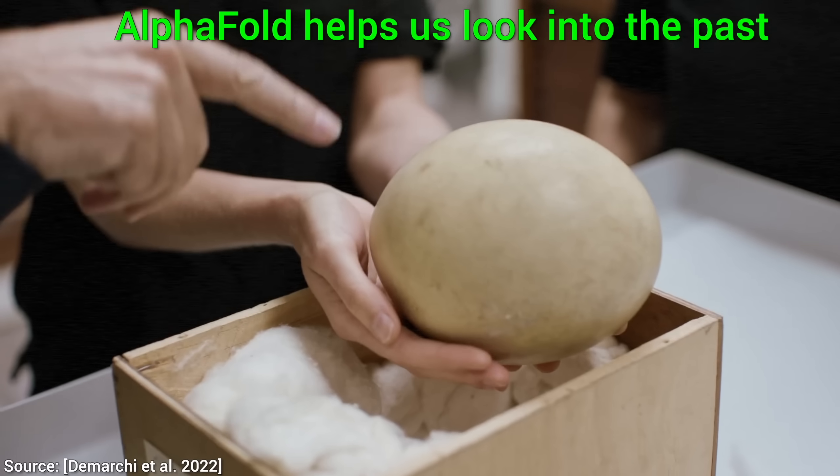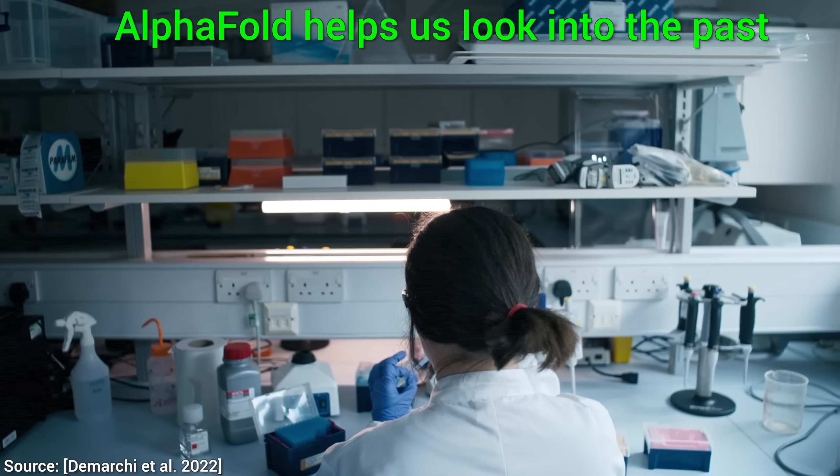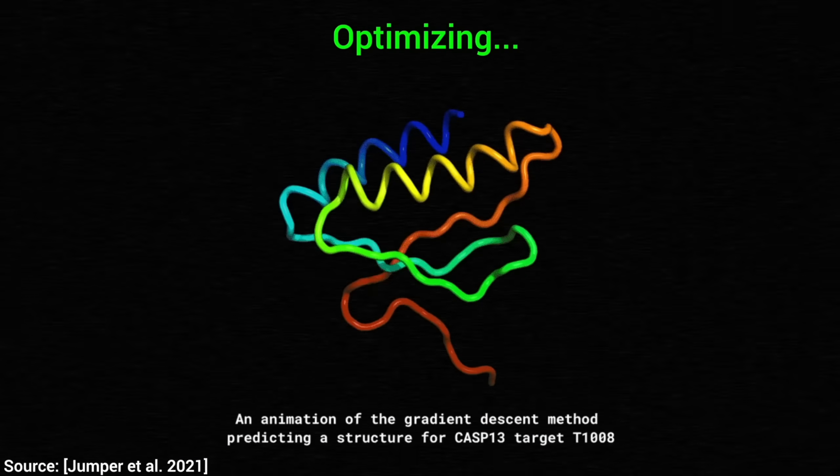This is not your usual Two Minute Papers video, so hold on to your papers, fellow scholars, this is going to be an incredible ride. But wait — what is protein folding?